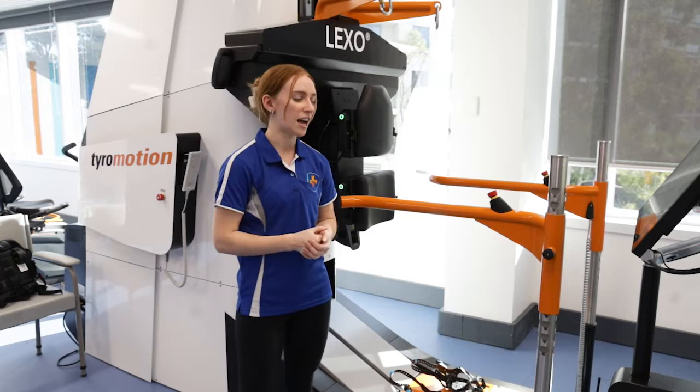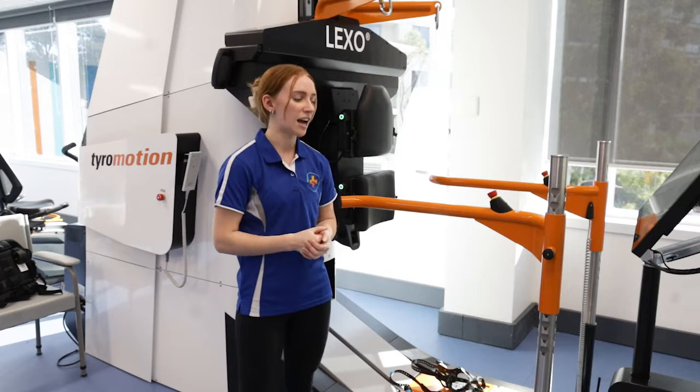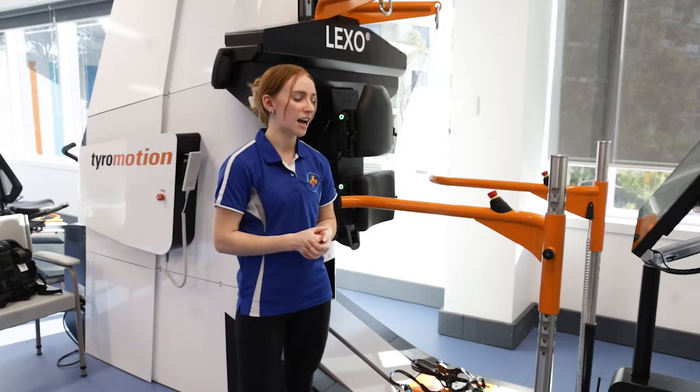My favourite part of using the Lexo is that I think clients get a lot more consistent feedback than when I'm giving them hands on facilitation. And that gives them a sense of independence as well — seeing that it's not my physio doing my walking for me, I'm actually participating in that activity.